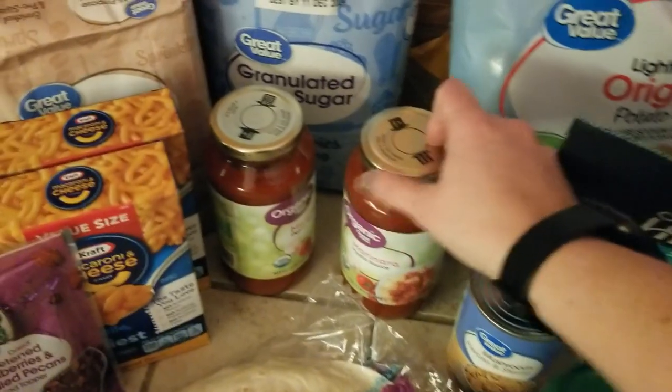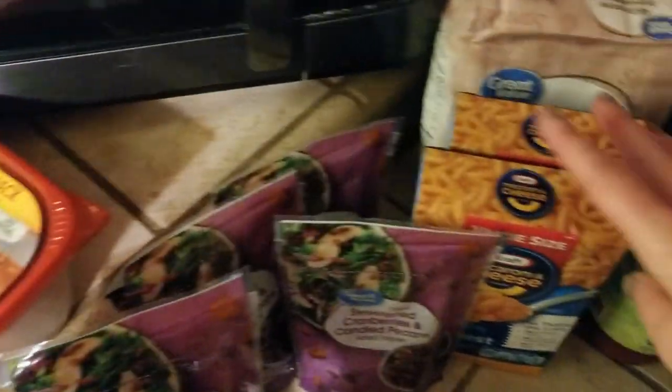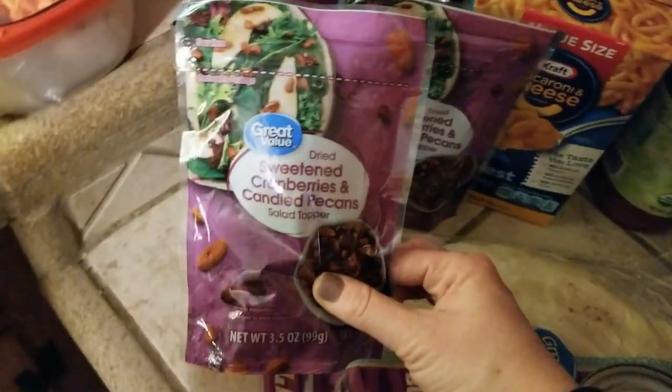You did hear potato chips. Marinara sauce, two things of macaroni and cheese. Cranberries and canned pecans — I like to put those on my salads.